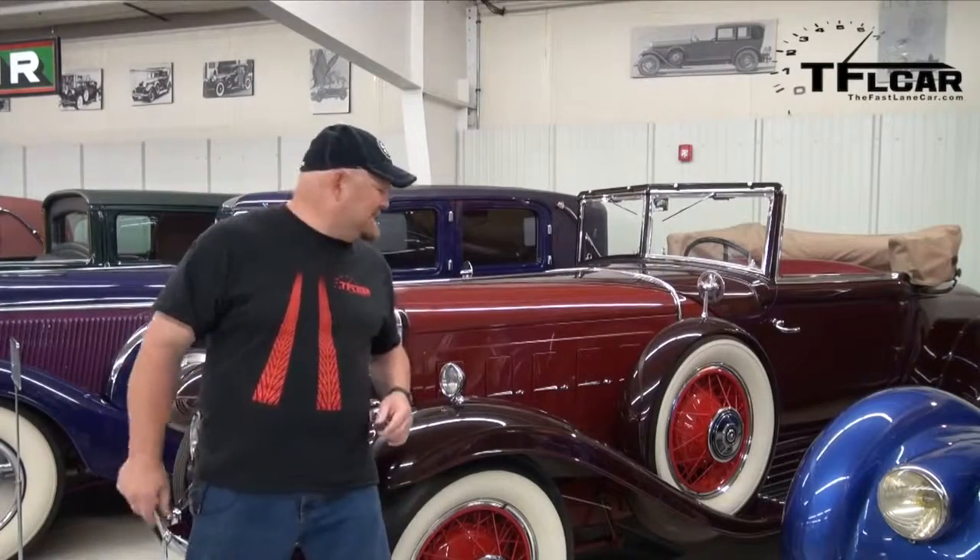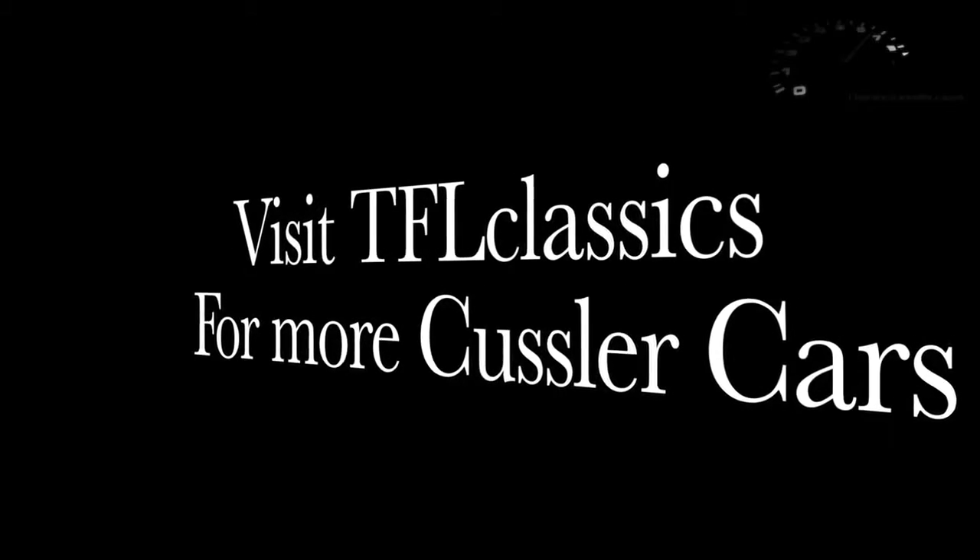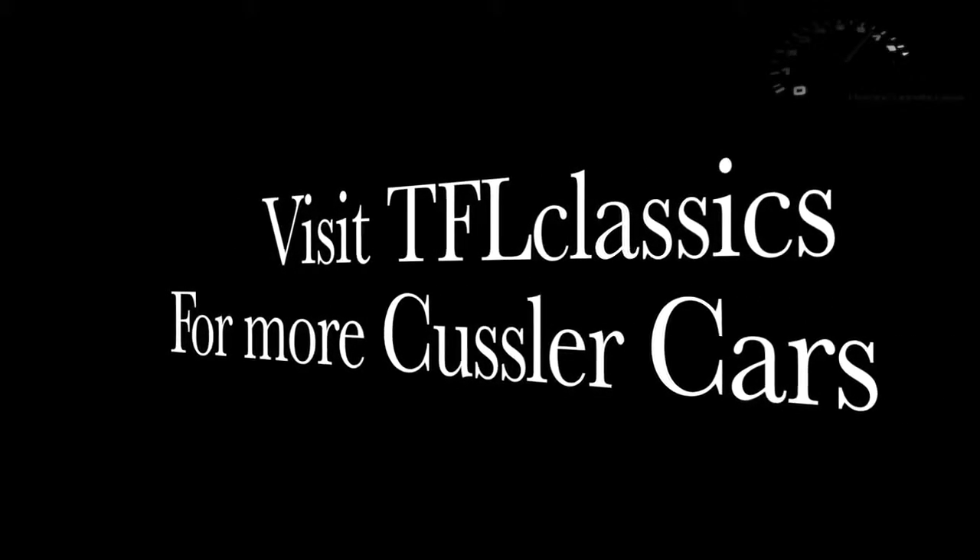That became the first car of the collection. What a beautiful car. For TFL Classics, this is Nathan Adlin — don't forget to go to our YouTube channel TFL Classics to check out vehicles like this and other amazing classic cars. From Arvada, Colorado and the Cussler Museum, this is Nathan Adlin — catch you next time.